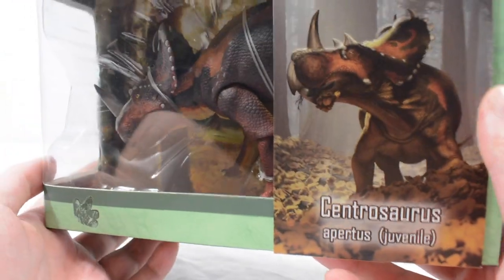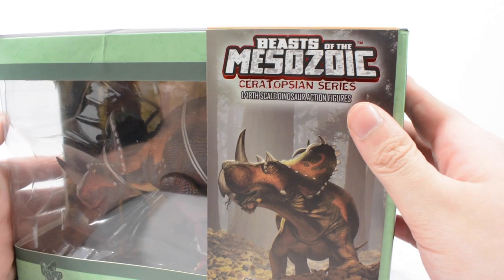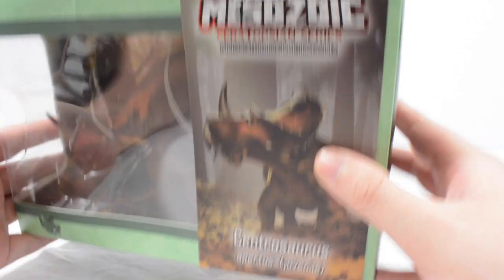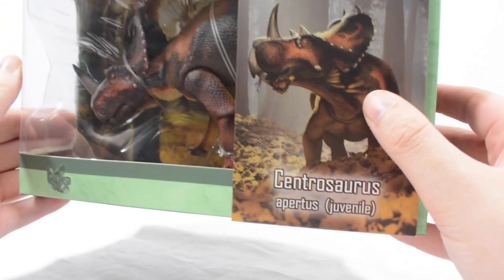Massive thank you to David from Creative Beast Studios for sending this our way. This is the Ceratopsian series, 1/18th scale dinosaur action figures — Centrosaurus Apertus, Juvenile.